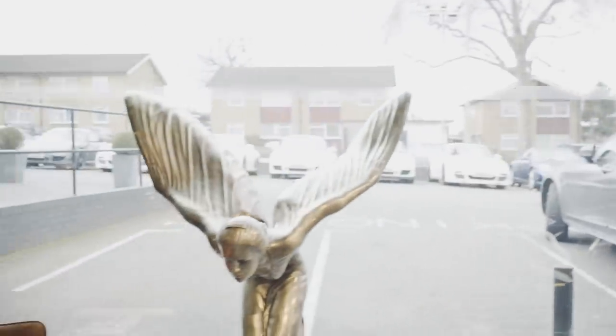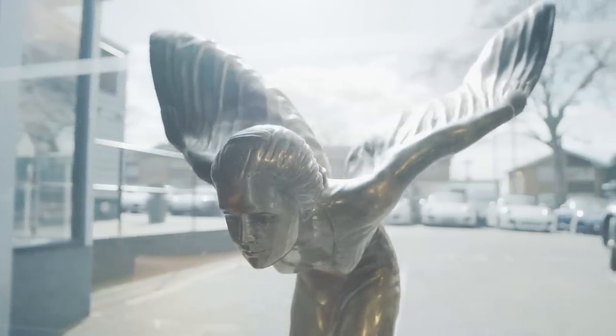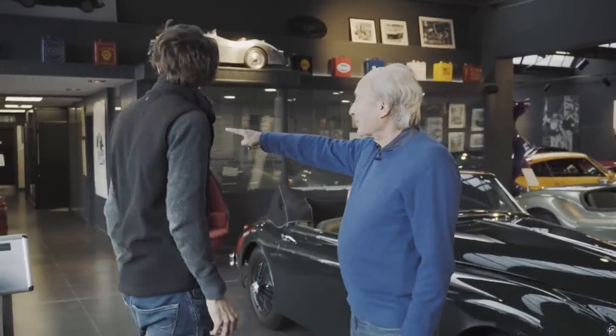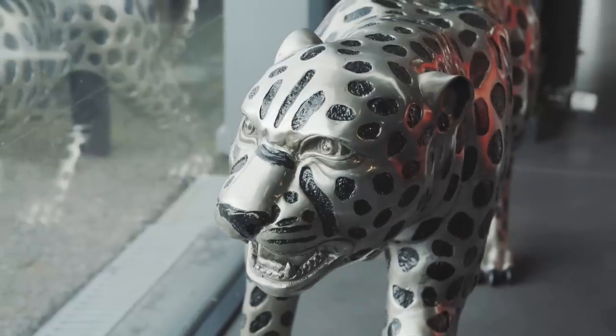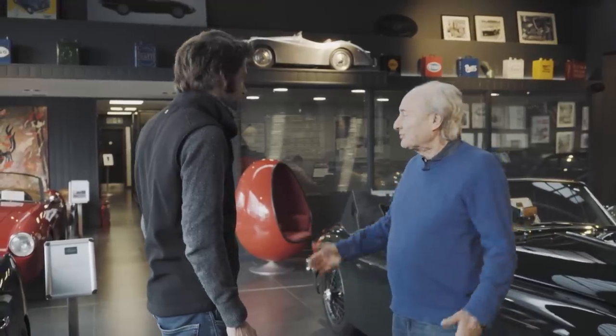I'm just going to mention quickly — there was a very large Spirit of Ecstasy over there. Slightly funny story: we were walking through in Italy, walking past a shop, and that was in the window. So we got dragged in and ended up buying that. The two chairs that are there, the Jaguar, which is there — it was like they were destined for here.